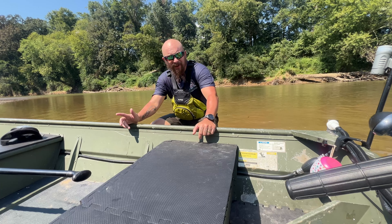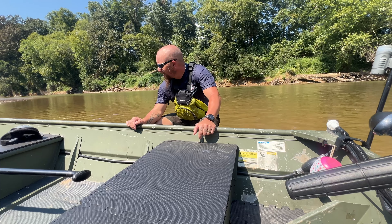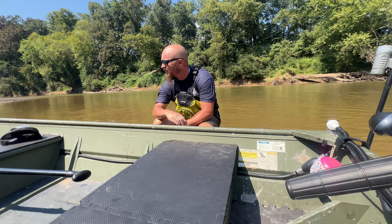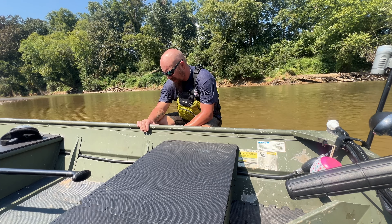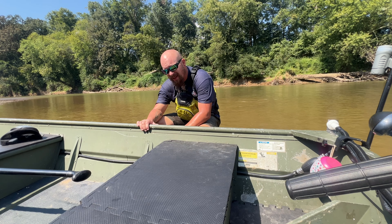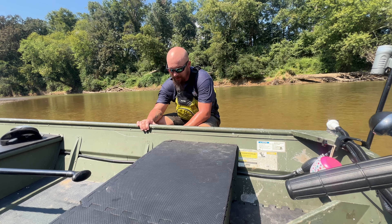Well, I was already dragging my boat anyway, so I figured I would cool off a little again. It's 3:30, and I've still got probably at least half of what I came down to go back up.